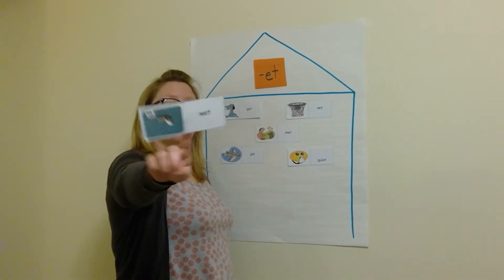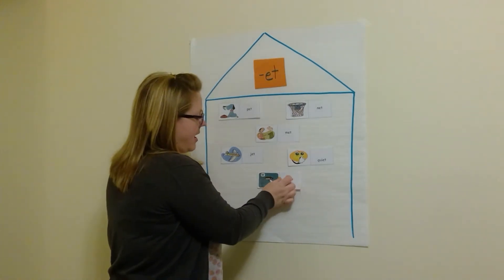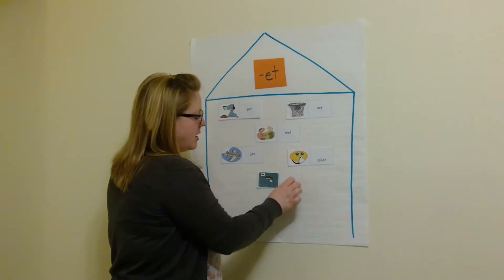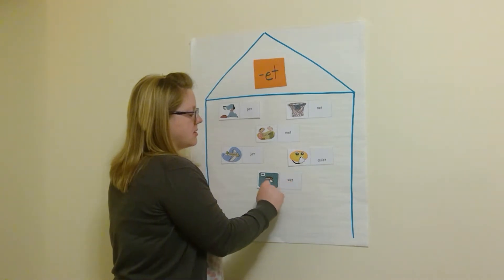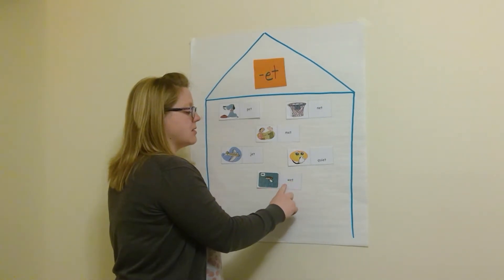Wet. You get wet if you stand in the rain, and that's what's happening to this little boy. Wet. W-et. Wet. Do it with me: W-et. Wet.